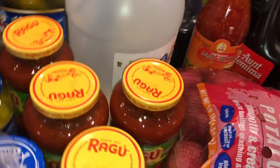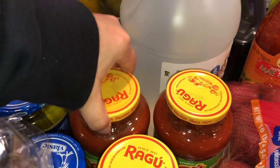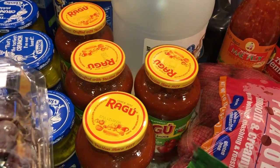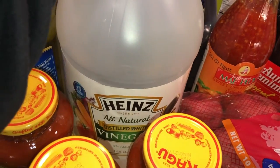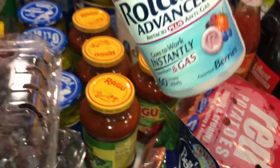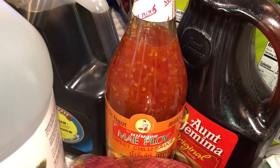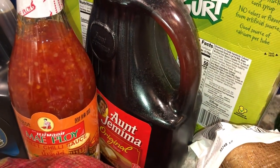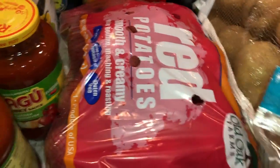We got four of the Ragu garden combination sauces. I didn't do any noodles this time because I didn't see any gluten-free ones. I picked up a thing of vinegar since I think I'm out, some Rolaids for my husband's heartburn, some soy sauce, and this sweet chili sauce for our lumpia — we do a lot of lumpia.